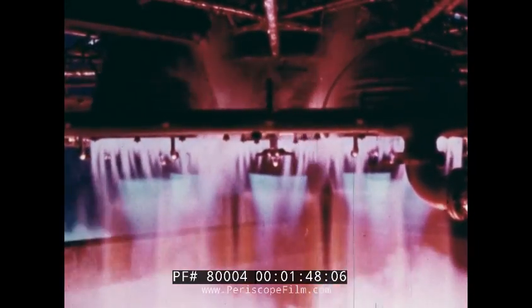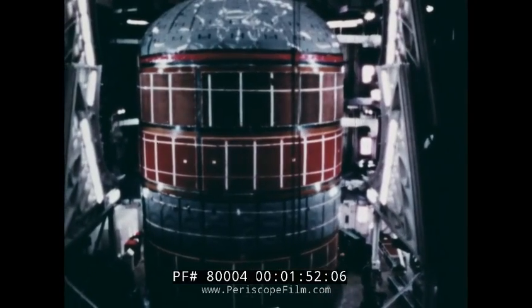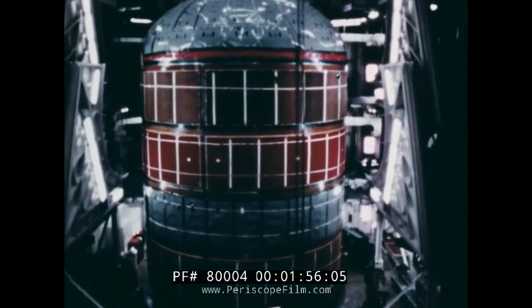In the process, the engines burn 340,000 gallons of liquid hydrogen and oxygen. The second stage is like a super thermos jug made to hold two very low temperature propellants.